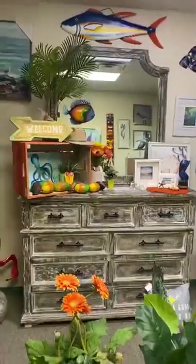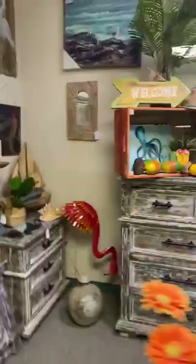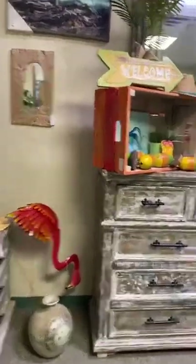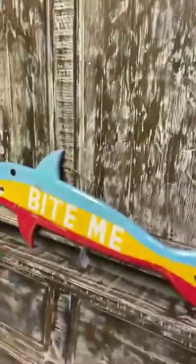You also get the tall dresser and the mirror. You can get this king size set for $3,699. We also have a queen size available in the same style and same color.